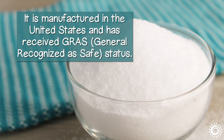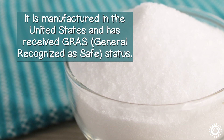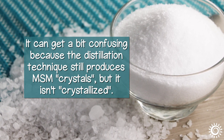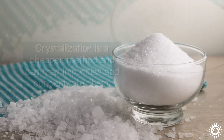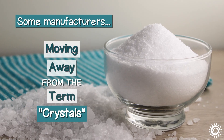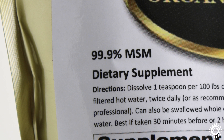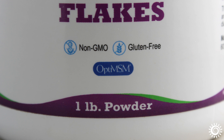OptiMSM is manufactured in the United States and has received GRAS status — generally recognized as safe. It can get quite a bit confusing, because the distillation technique still produces MSM crystals, but it isn't crystallized. Crystallization is a cheaper method and can trap impurities and concentrate them. Some manufacturers these days are moving away from the term crystals on supplement descriptions, using terms like MSM chunks, flakes, or powder. If you purchase a 99.9% pure MSM, or a product with the OptiMSM logo, it is always made using distillation and third-party tested.